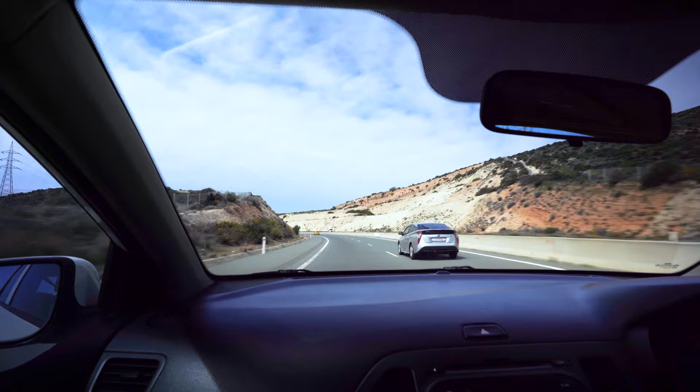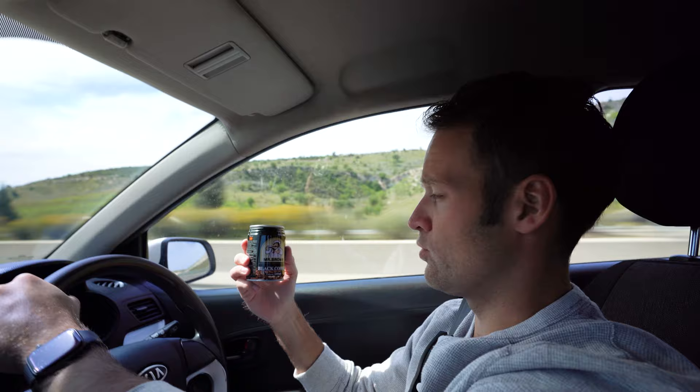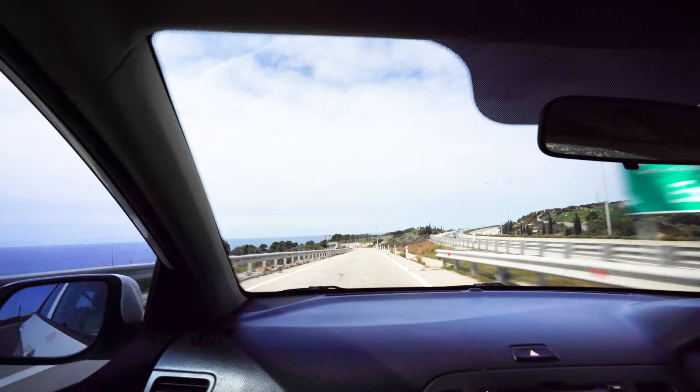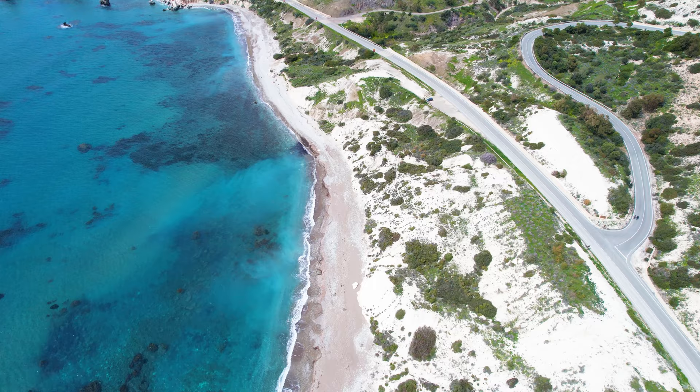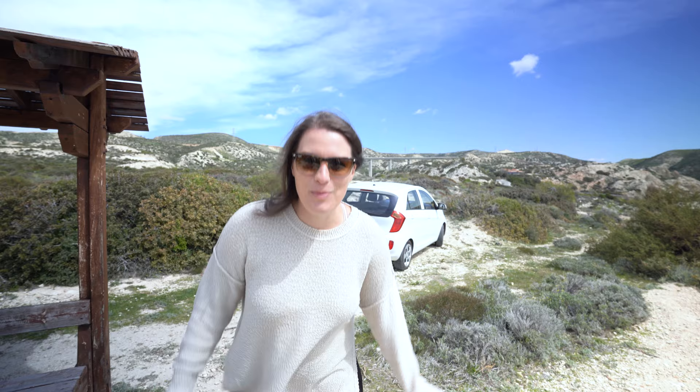It wouldn't be a road trip without road trip snacks and beverages. I found this little Greek — Cypriot — brand of canned coffee. Apparently it is black coffee with sugar. Didn't know there was sugar, but here we go. It's kind of like sweet tea — like, if sweet tea were coffee. Stop one is the birthplace of Aphrodite. This is the rock from which she was supposedly born out of the sea.